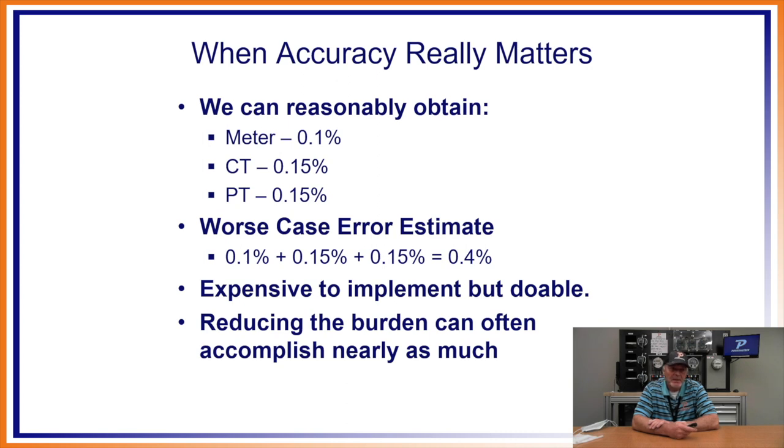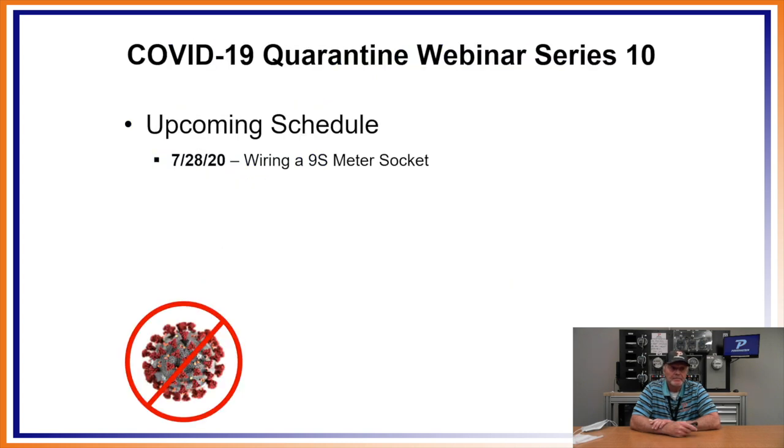When accuracy really matters, we can reasonably obtain 0.4% worst case with premium components: 0.1% meter, 0.15% CTs, 0.15% PTs. If your requirements demand more accuracy than standard components provide, you can go with the more accurate components that are available. I hope we've covered the differences between billing and metering accuracy. Now you see why as a company we preach the integrated site test philosophy. Just testing the meter under the ANSI phantom load test is not getting a good picture of where you can be losing revenue — you're not really testing that site at all, and you're not really testing that meter under the conditions it will be plugged back into.